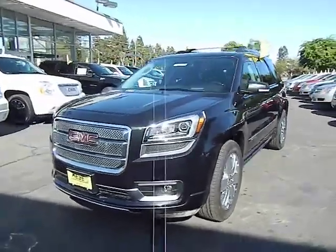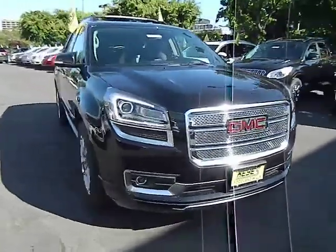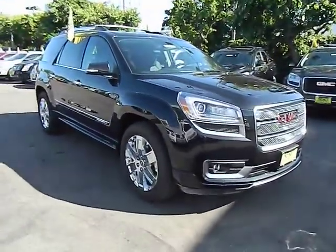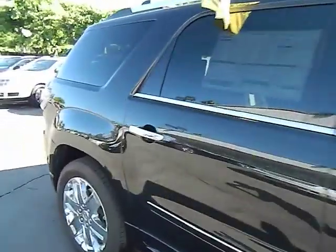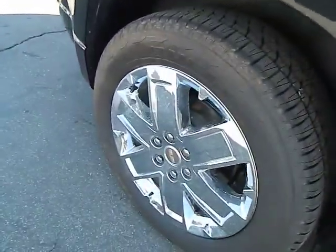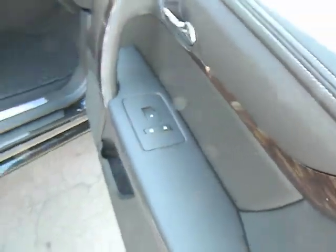The 2013 Acadia. The GMC Acadia has great capability coupled with exceptional safety, offering better highway fuel economy than any other eight-passenger SUV, advanced technology, and thoughtful ergonomics. The Acadia is a premium utility that rejects compromise and is priced below $55,000.